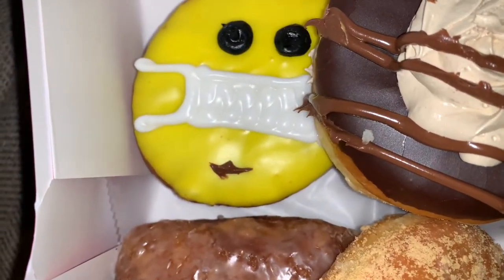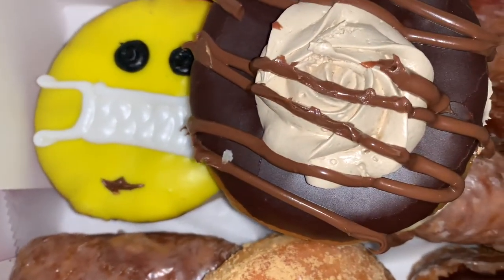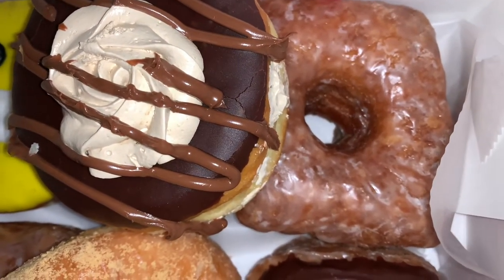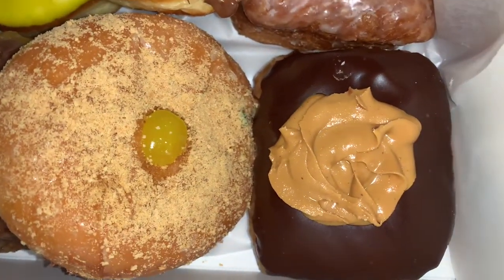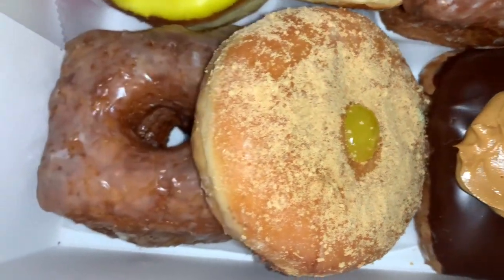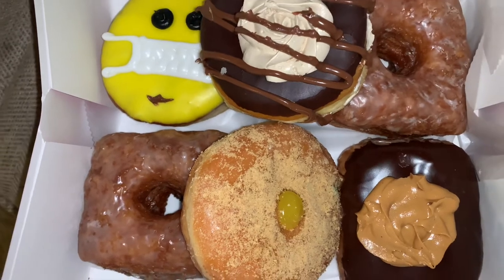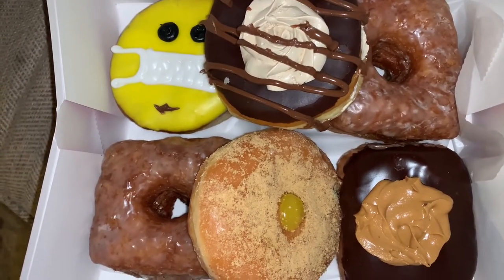We ended up buying some donuts and these are super cute. This one with the smiley face has a chocolate whipped cream filling, this one has a mocha filling, this one is a cronut — those croissant-type donuts, really good. This one is a peanut butter donut, this one is a lemon filled donut, and this is another cronut. Super cute — this place makes really cute donuts and we can't wait to eat them!